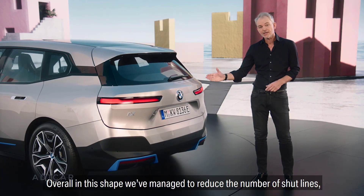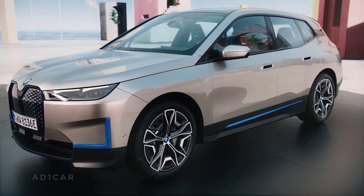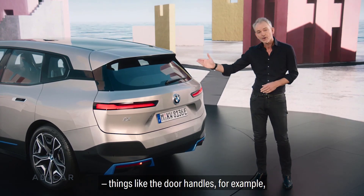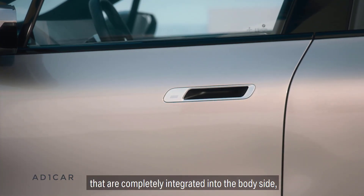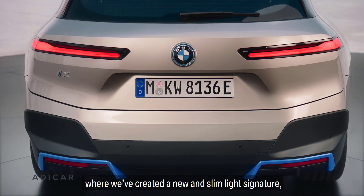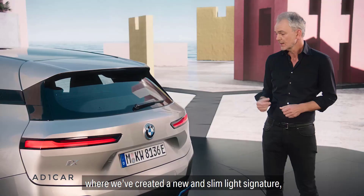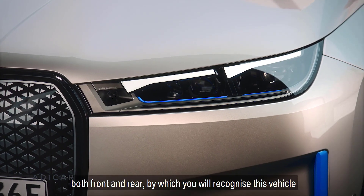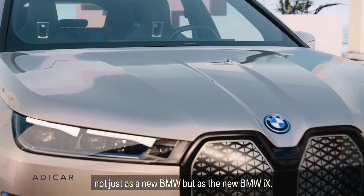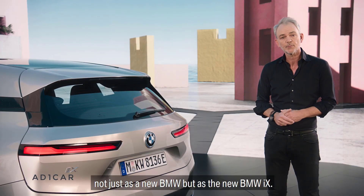Overall in this shape we've managed to reduce the number of shut lines, and we've taken great care of every single detail. Things like the door handles, for example, that are completely integrated into the body side. Or things like the lamps, where we've created a new and slim light signature both front and rear, by which you will recognise this vehicle not just as a new BMW but as the new BMW iX.